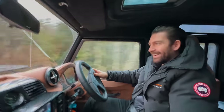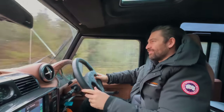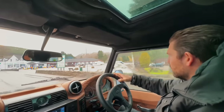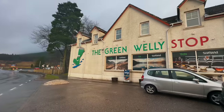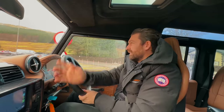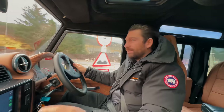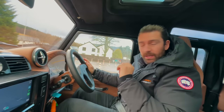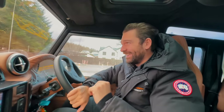Checkpoint - fuel stop, food stop. This is the legendary Green Welly. You can think of this as basically the last petrol stop for quite a while until you get into the thick of it. It's a good place to stop and I recommend the pea and ham soup - it's really good.